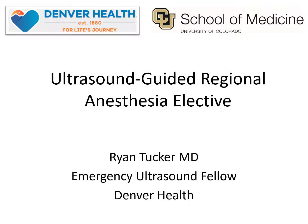Hello everyone. I'm Ryan Tucker, an emergency ultrasound fellow at Denver Health. Welcome to the Ultrasound Guided Regional Anesthesia Elective. The purpose of this lecture is to provide some background on the elective and to go over principles that apply broadly to all the blocks that we will discuss in later lectures.